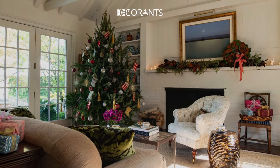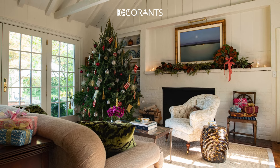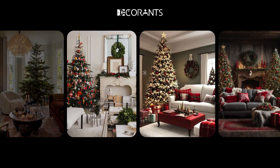Hey there, holiday lovers. Welcome back to the channel. It's that magical time of the year when we transform our homes into festive wonderlands. And today I have over 100 enchanting Christmas living room decor ideas to inspire you for the 2024 holiday season.